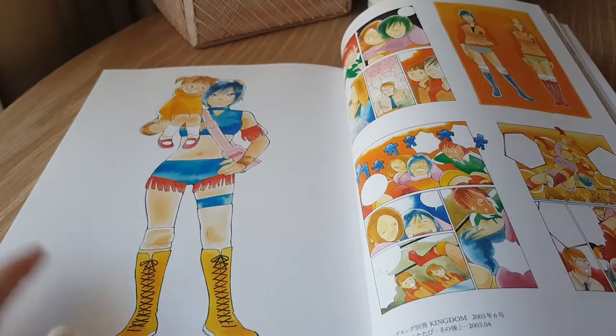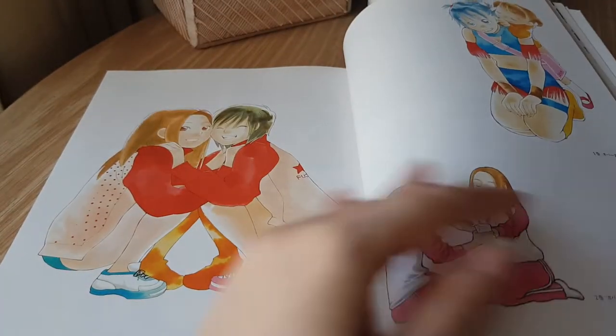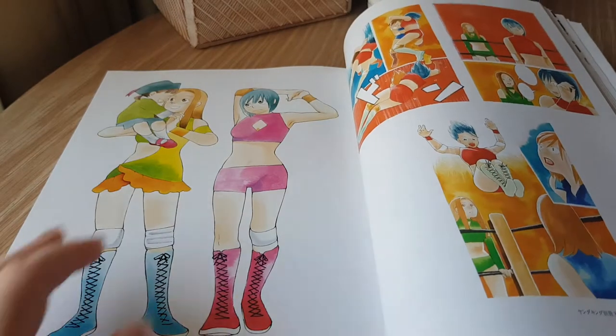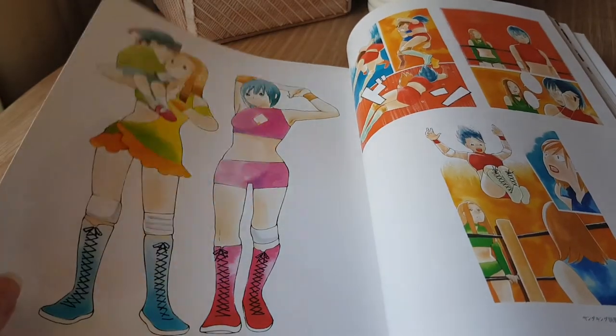This is a series I really want to read. I can't remember the name right now, but it seems intriguing. I'd love to read it one day.